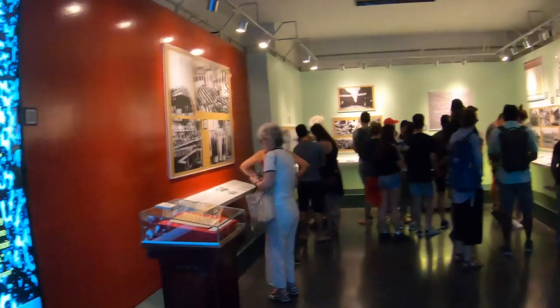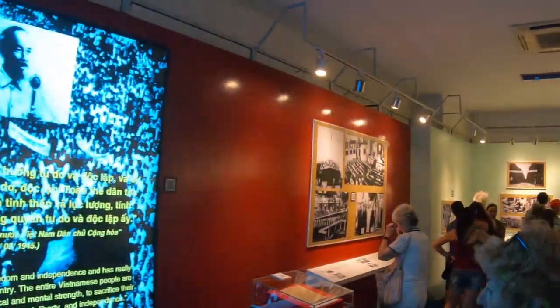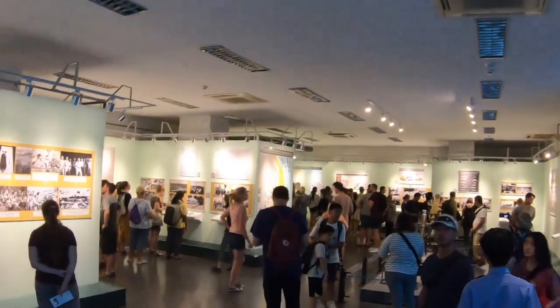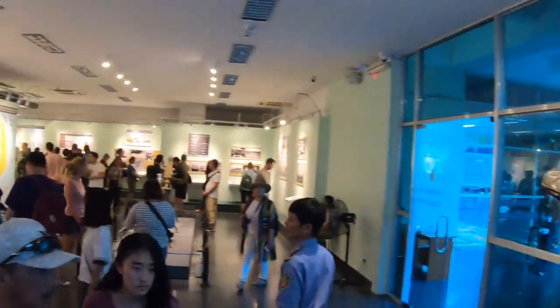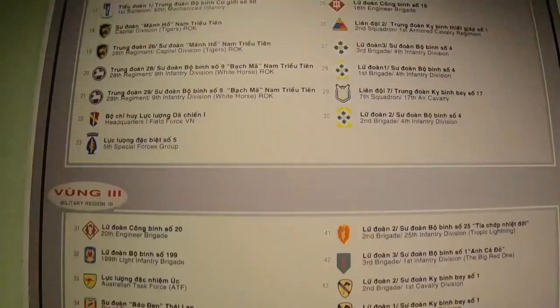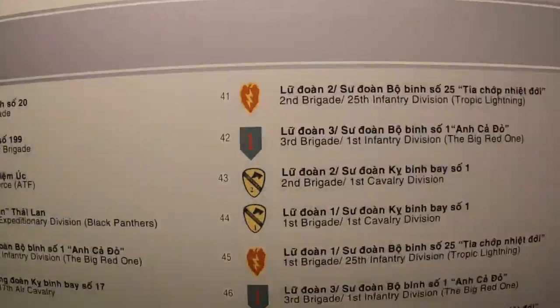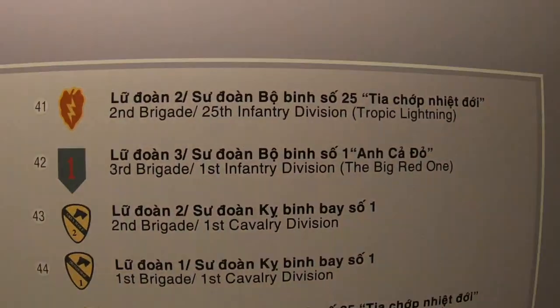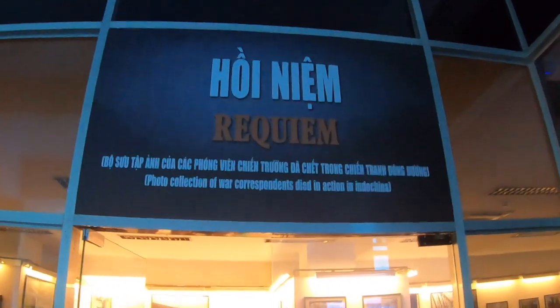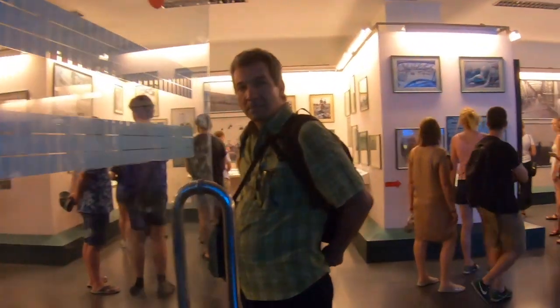We're now on the third floor going into the Historical Truths area. There are bomb displays here — one of the placards indicates this bomb affected around 10,000 people. We spoke briefly with another visitor named Yon Seng about the exhibits before wrapping up on this floor.